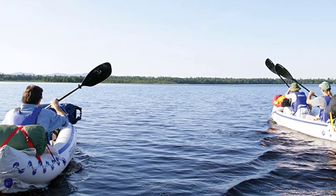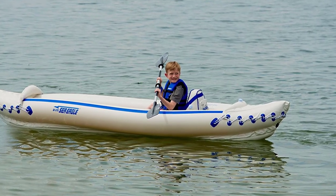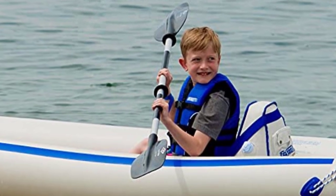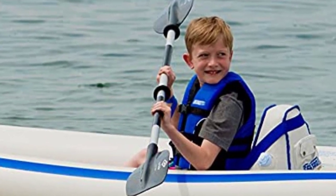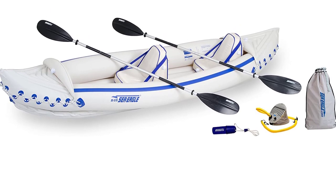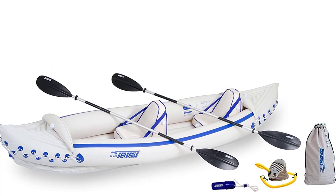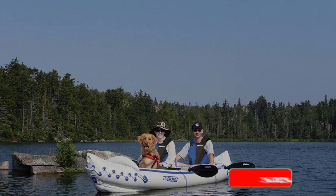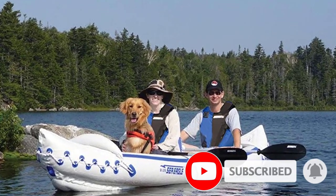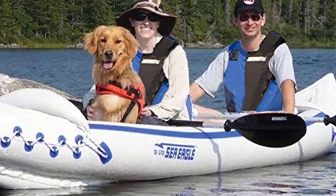Considering that it's an inflatable model, there is plenty of room on board even for large paddlers. Each kayaker gets a padded adjustable seat that feels comfortable even after several hours of paddling. Keep in mind, however, that there isn't a separate platform for your dog to lie on, so larger dog breeds probably won't have enough room. The Seveller Colorado doesn't come with organized storage, so you'll have to place your bags and gear next to your feet. On the other hand, it does come with D-rings for securing your gear as well as rod holders if you want to catch some fish.